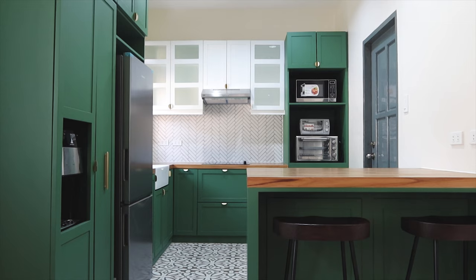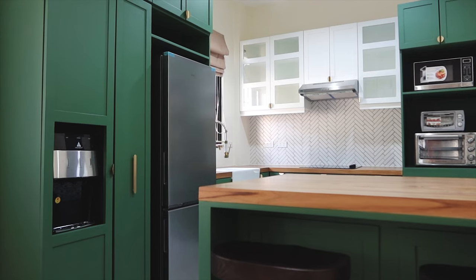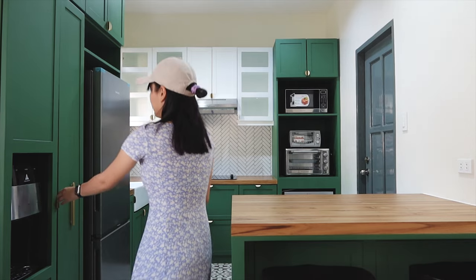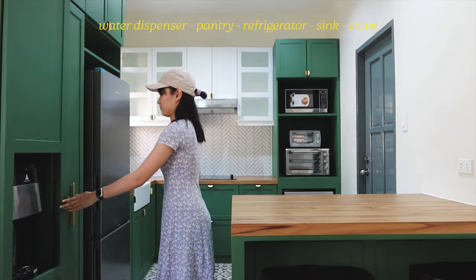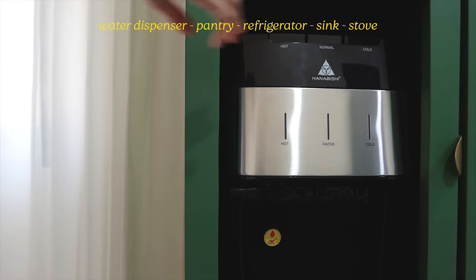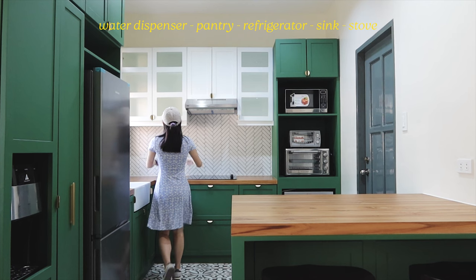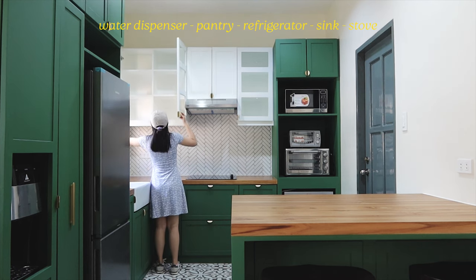It's safe to say that the kitchen is the main focal point of the house. We experimented with green cabinets and a thick wood countertop to match the patterns of our floor tiles and backsplash. Starting from the leftmost cabinet, this stores a water dispenser, exposing the dispenser side for convenient use. Right next to it is a pull-out pantry and refrigerator, the farmhouse sink, and our stove and cabinet proper.